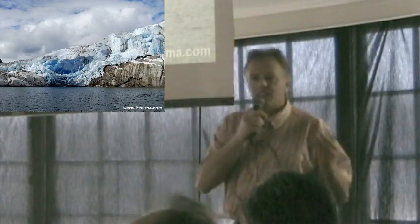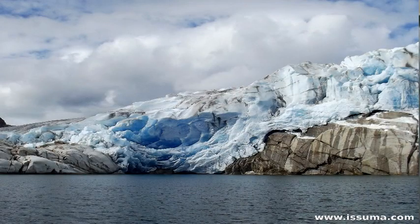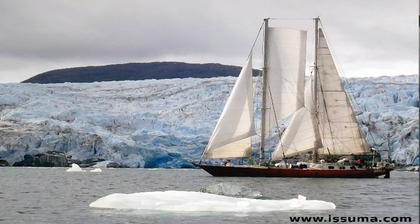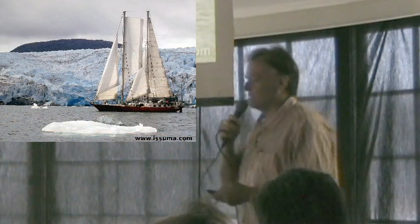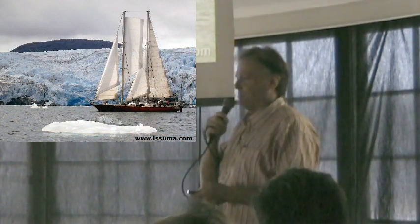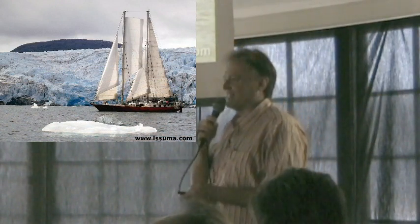Ten miles up a fjord, we got to our first glacier, and these things are always beautiful to look at. I got my crew in the dinghy to take a picture under sail. These are so hard to get — I'm looking forward to Richard Sherman's presentation on how to do better marine photography. Nowadays you've got drones, but I didn't have a drone, and it took a lot to get this shot.